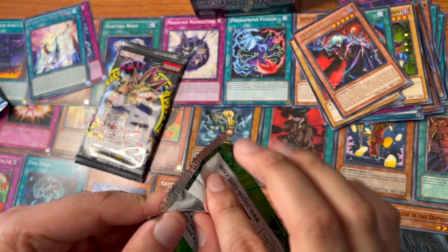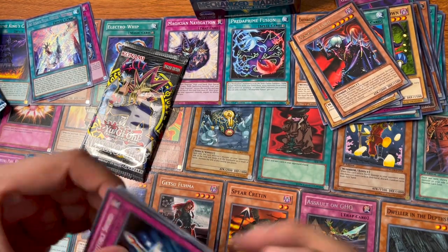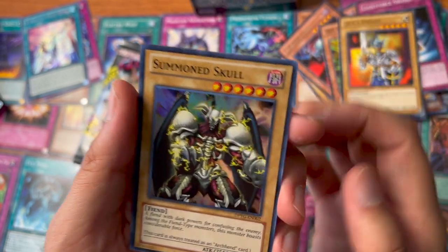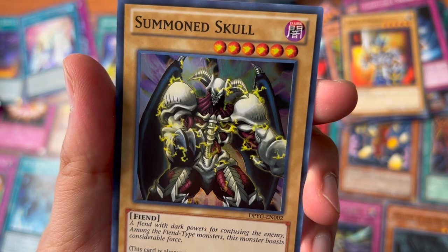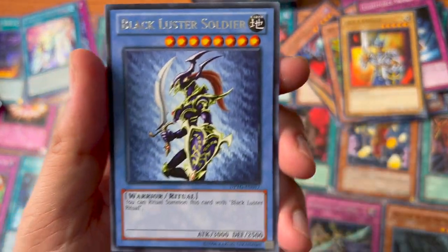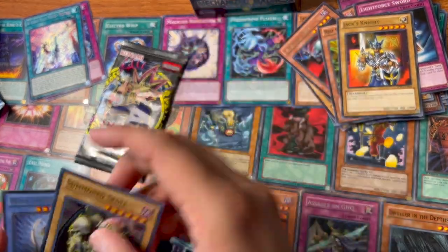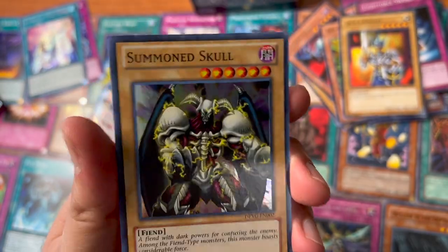Let's see the Duelist Pack Yugi. Got a Light Force Sword, Red Gadget, Jack's Knight, Summon Skull — look at that, this card is always treated as an Archfiend card — nice. And ooh, Black Luster Soldier — that's pretty cool. We're just missing the ritual summon card, that's about it. Just a rare though. This is Summon Skull's new art, I guess — nice.